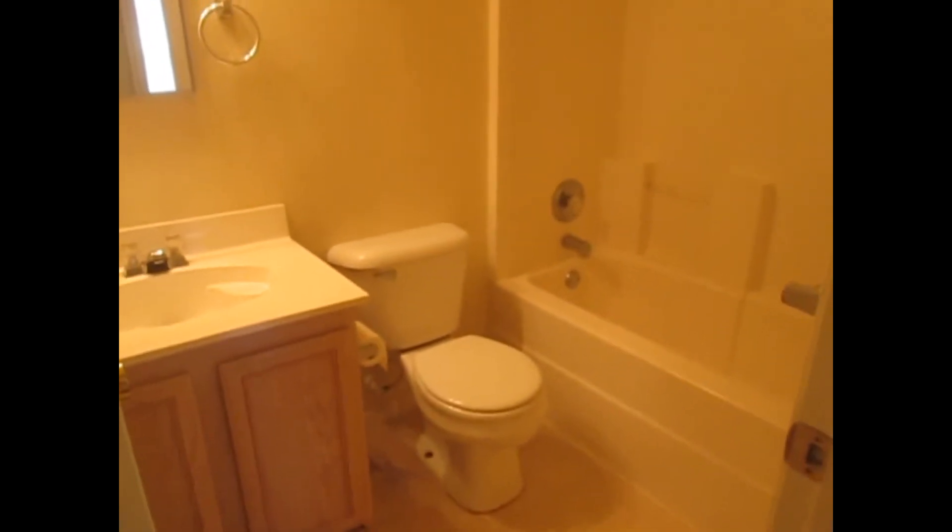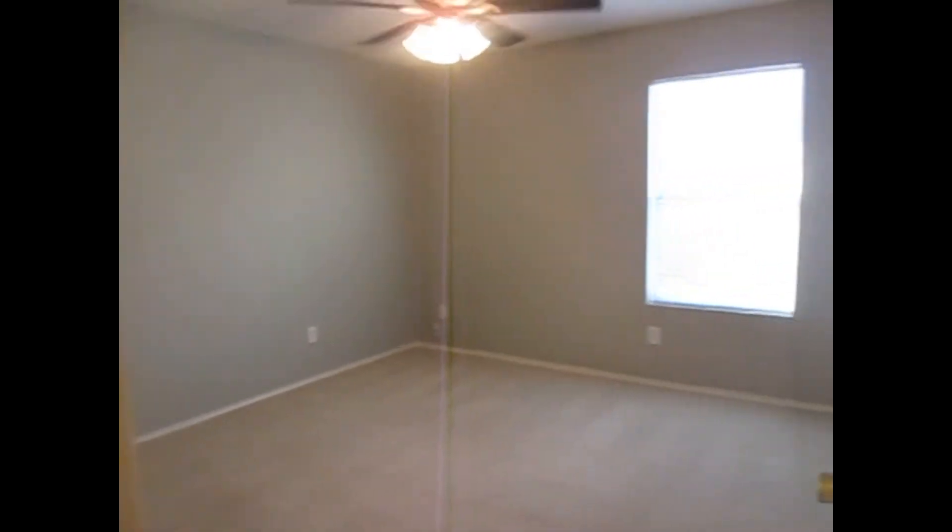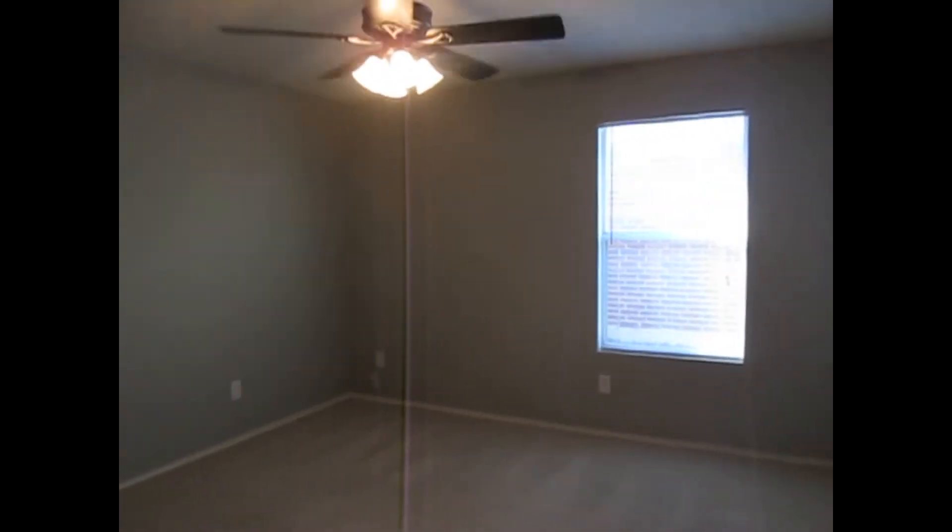To my right now is one of the guest bedrooms — a pretty nice size bedroom with a standard closet. To my left is the guest bathroom with a shower and tub combo. To my right is the second guest bedroom, also with a standard closet.